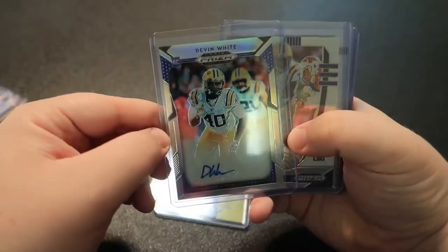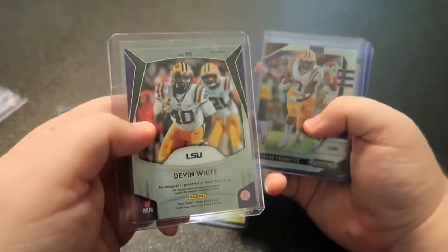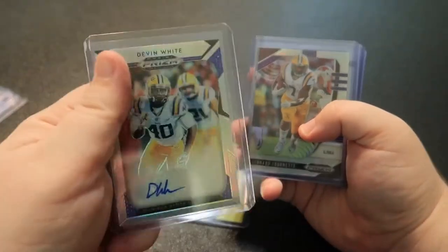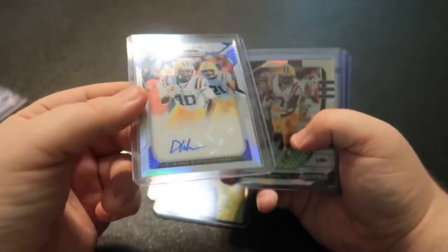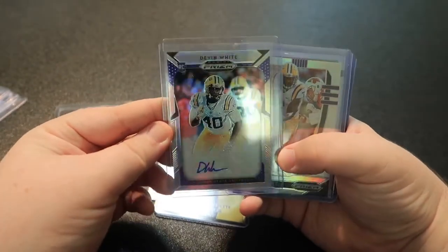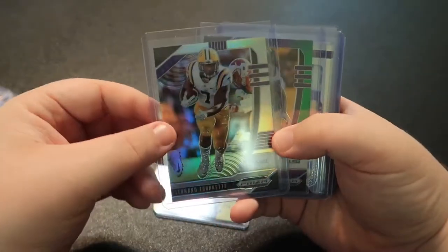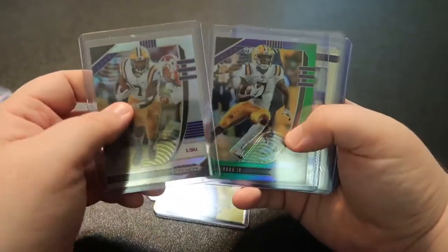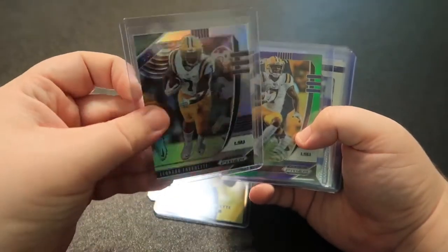Devin White silver Prism — I got this for really cheap, probably a lot cheaper than I should have because I've seen other ones online in the last couple days that are double if not triple what I paid. But it's a really nice looking card. Another Fournette Draft Picks — that's a silver Prism, you can see by the little rainbow.